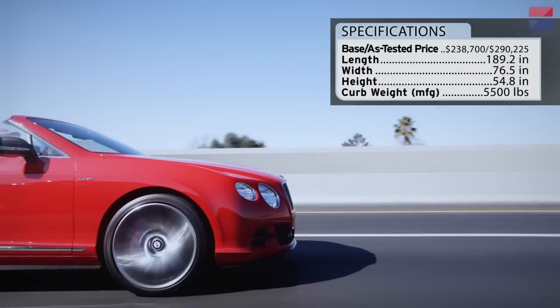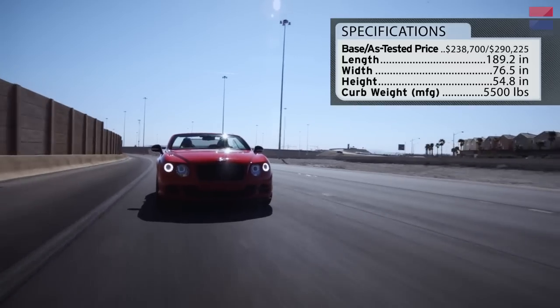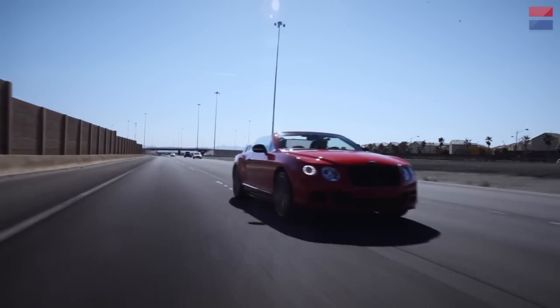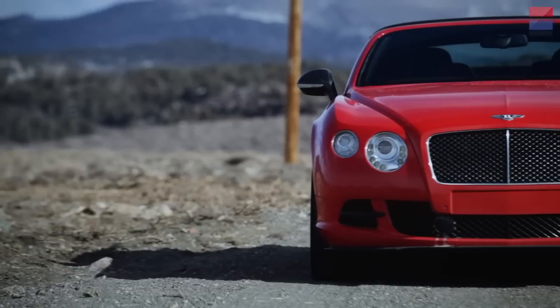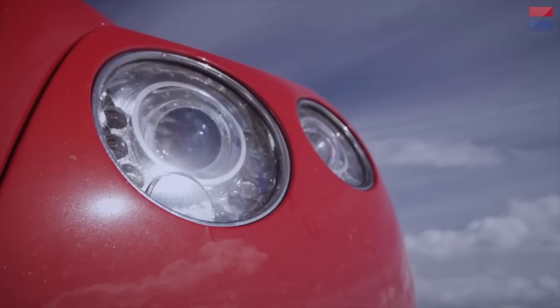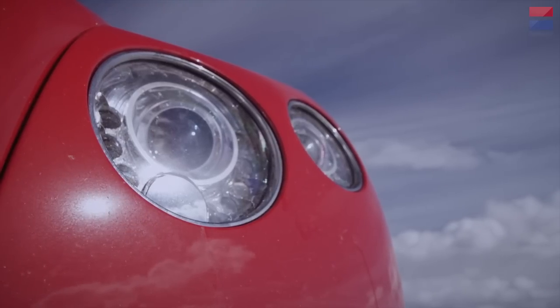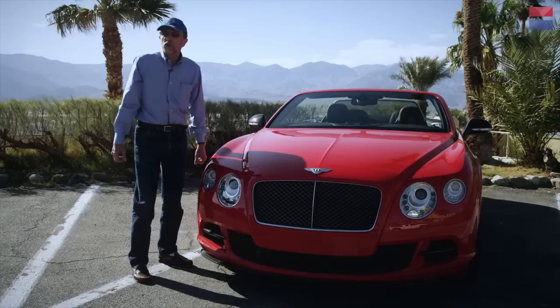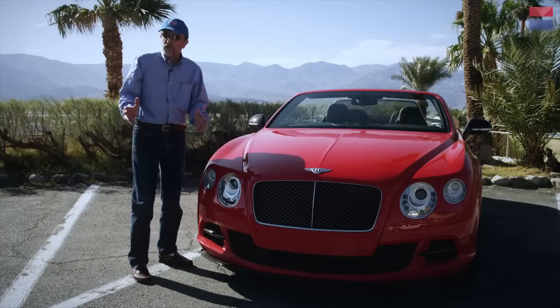The Continental GT has been an eye-catching car ever since its introduction and this latest Speed Convertible version is no exception. In the middle we have the large prominent grille that somehow looks very natural on these cars. There's also the four distinctive headlight elements and then the large air intakes necessary to feed and cool the turbocharged 12-cylinder engine with 616 horsepower.